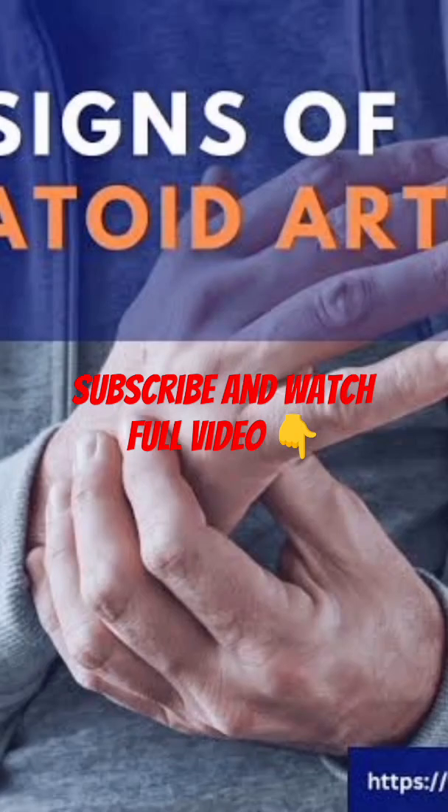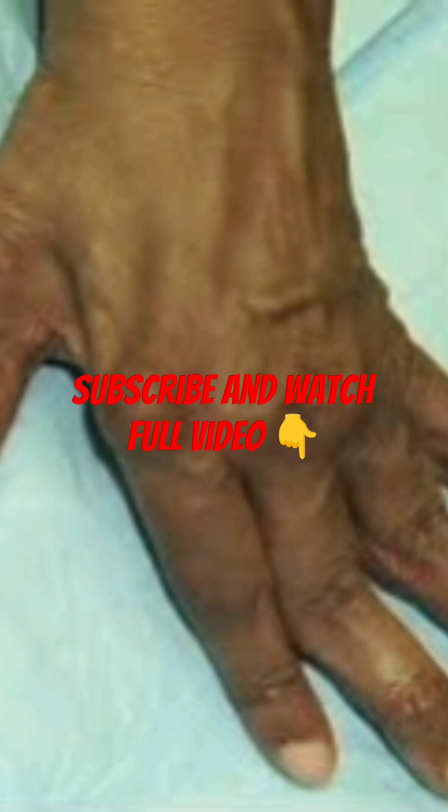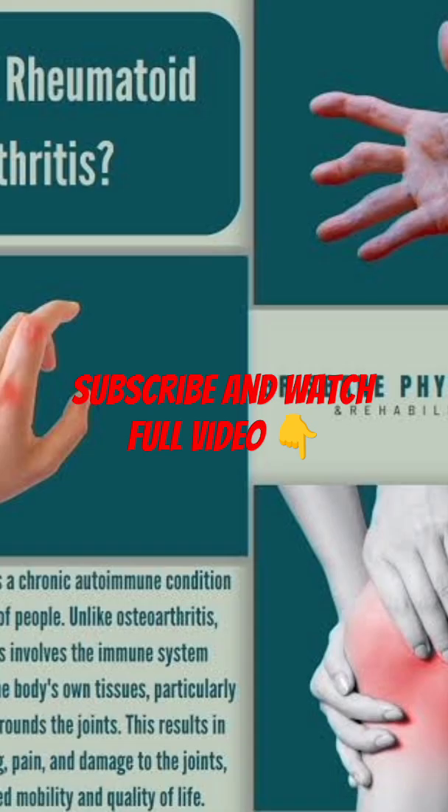Rheumatoid arthritis — what you need to know. Rheumatoid arthritis is more than just joint pain. It's a chronic autoimmune condition where the body's immune system turns against itself, mistakenly attacking healthy tissue, especially the joints.